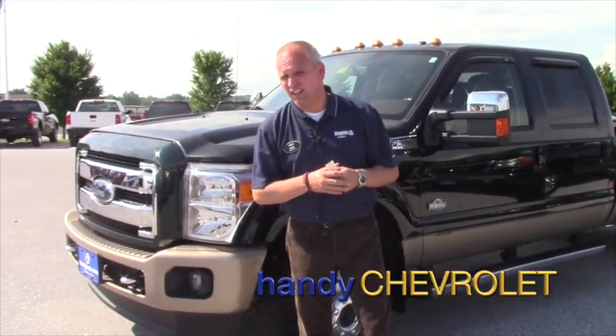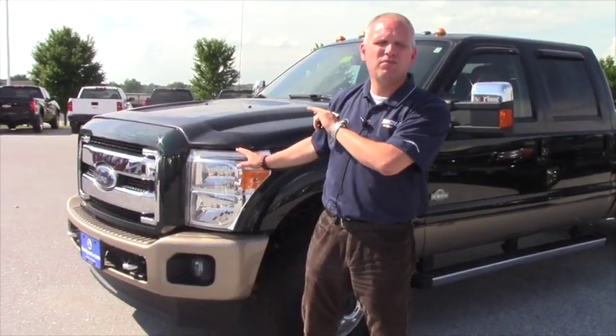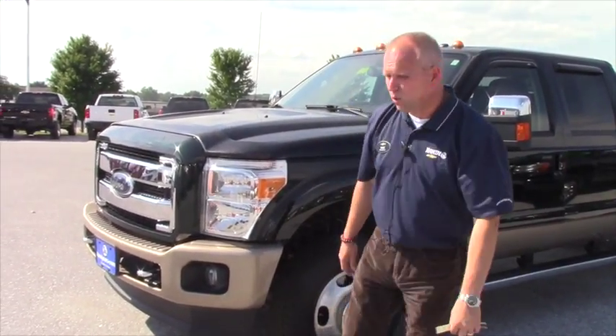Hi Phil, it's Mike Heller from Handy Chevrolet here in St. Albans, Vermont. I got your email, so what I wanted to do was, instead of just writing it all down, kind of send you a video to answer some of your questions.